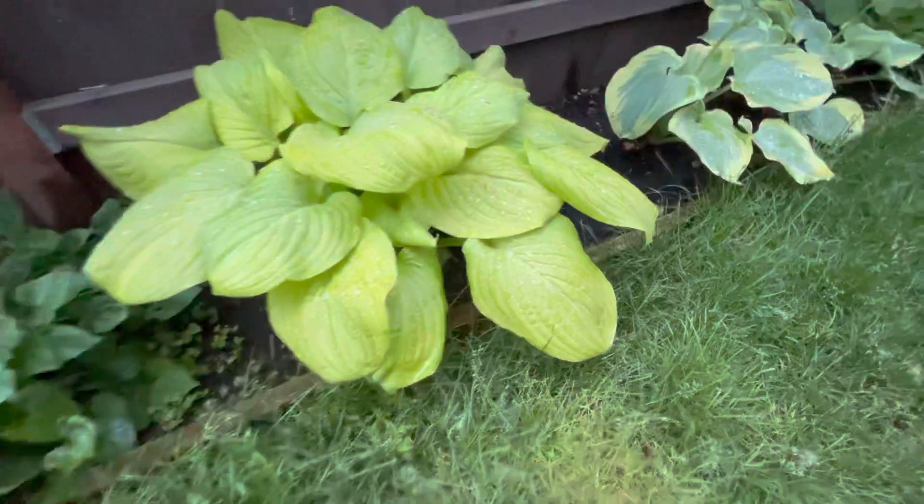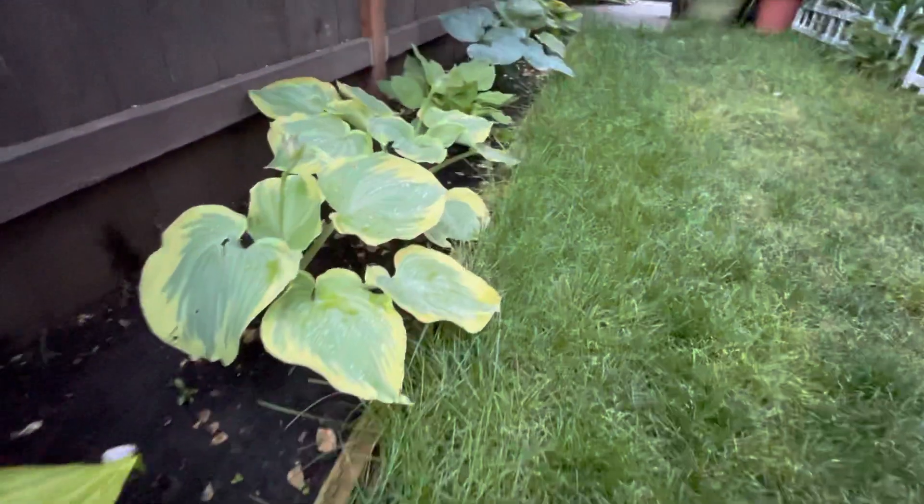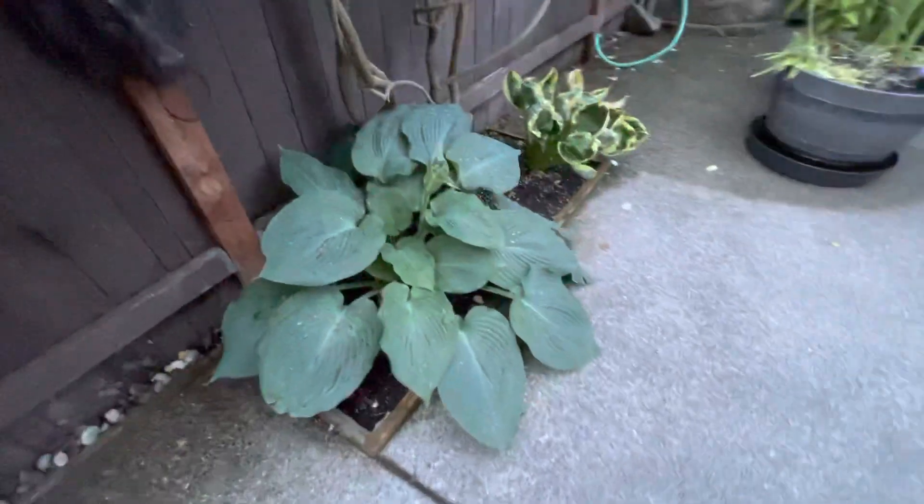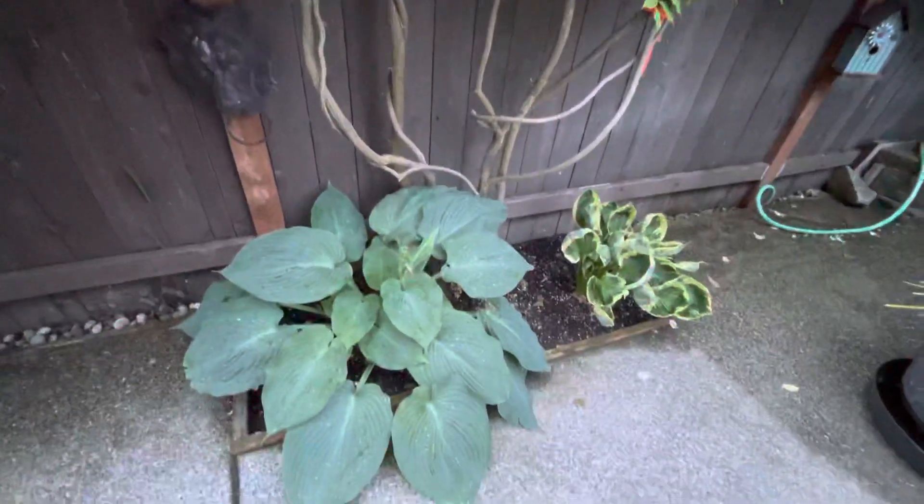Just want to show you the hosta line here. You can see they're colorful — lots of colors. And look at this giant one here, can you believe how big it is?